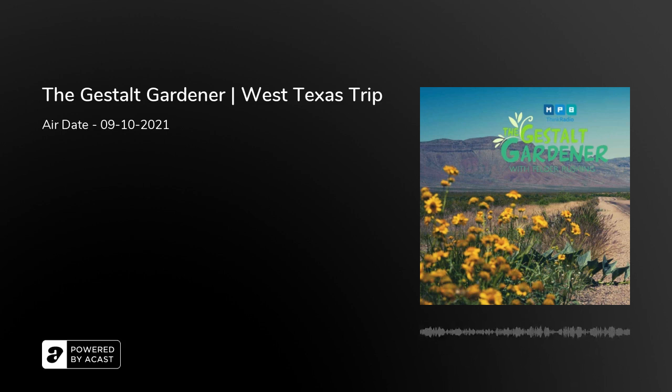Okie dokie, folks. Welcome back. Horticulture's Felder Rushing, and I'm broadcasting live from West Texas — real West Texas, out beyond the cactus. So the next hour or so, if you want to talk about gardening, I'm live. My heart's in Mississippi. My garden's in Mississippi. Be glad to kick around some ideas with you. It's toll-free, 1-877-MPB-RINGS. If you want to give us a call, just bring it on.